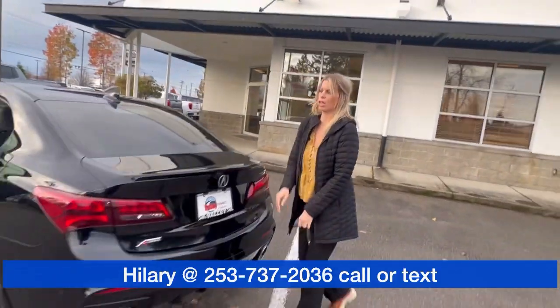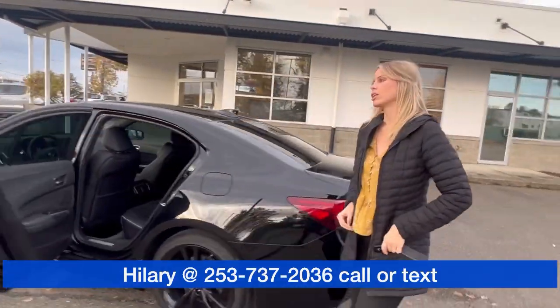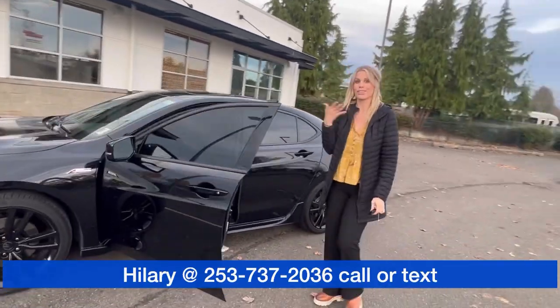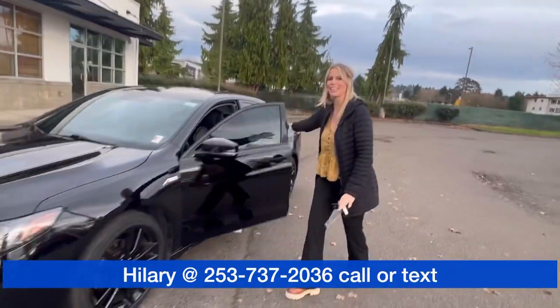It is here and available, on sale. Call, text, email, come see me — ask for Hillary here at Valley GMC.